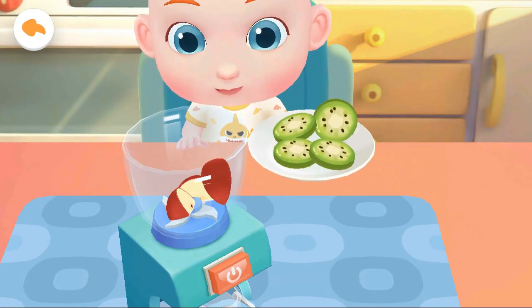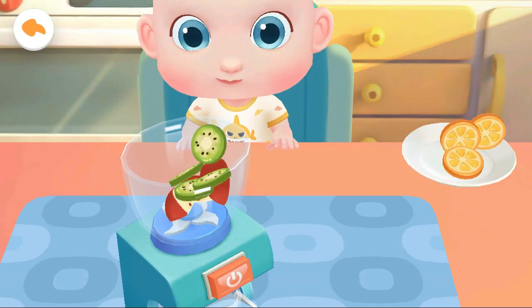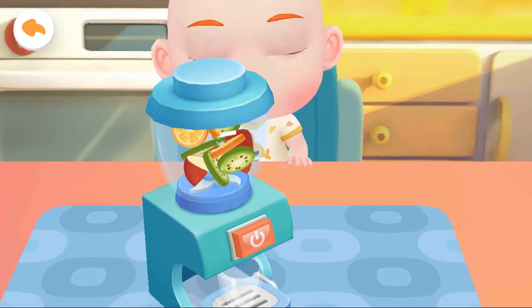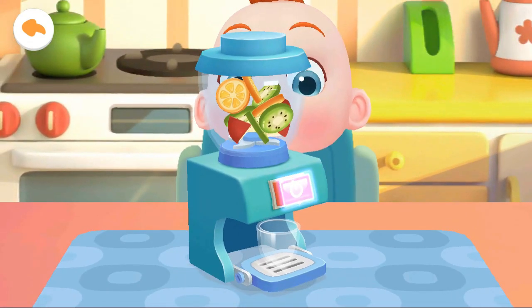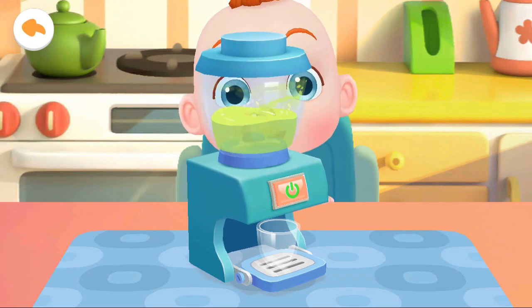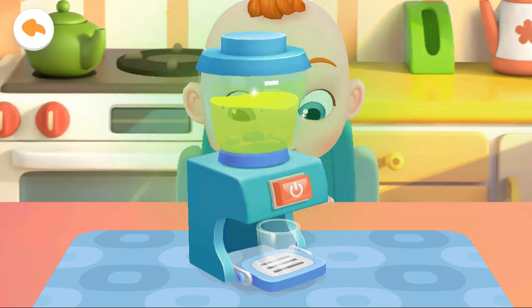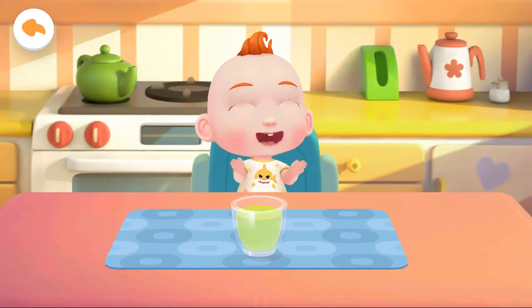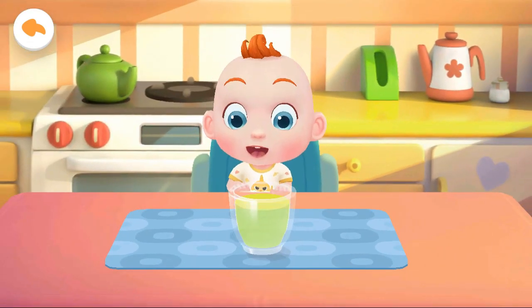Apple. Kiwi fruit. Orange. Wow! The sweet juice is ready.